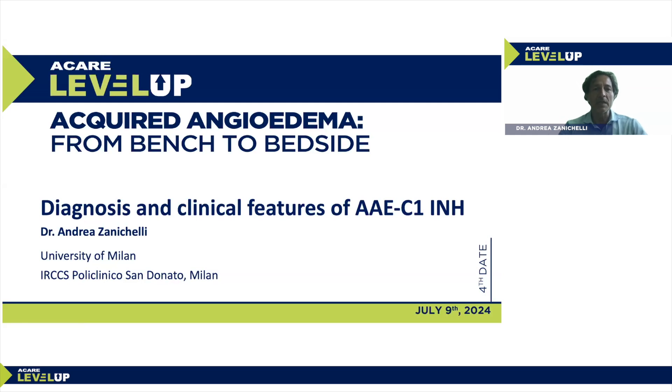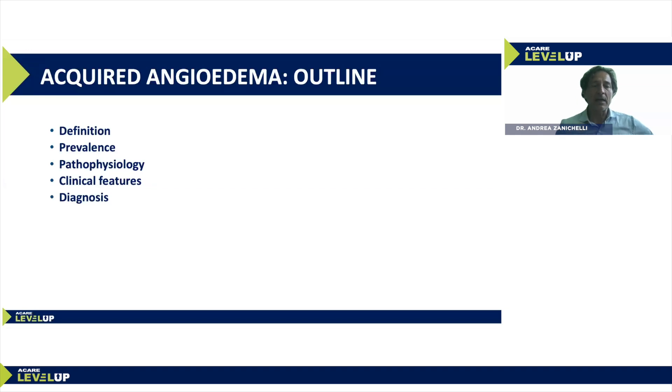I treat hereditary angioedema patients and acquired angioedema patients. In this first presentation, the plan is to define the disease, speak about the prevalence, the pathophysiology, the clinical features, compare acquired versus hereditary angioedema, and explain how to make the diagnosis of this rare condition.